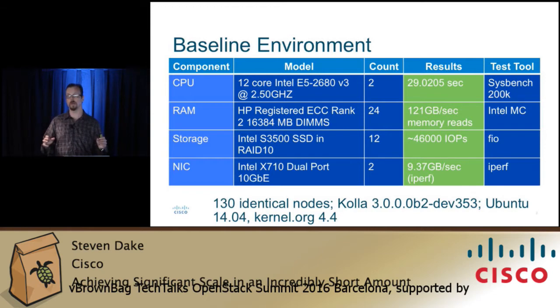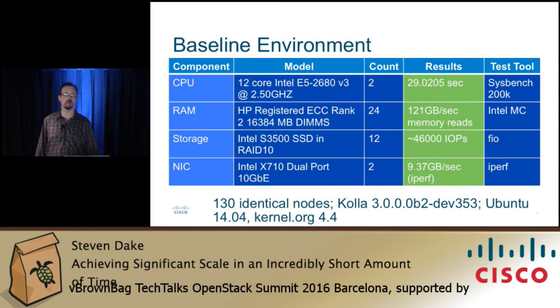Storage is super fast SSD. It's not as fast as it could be with NVMe, for example, but it's still quite speedy. In terms of the NIC, we use an Intel 710 NIC. This required us to use a cutting-edge 4.4 kernel, because the kernel we wanted to test on didn't have support for that.